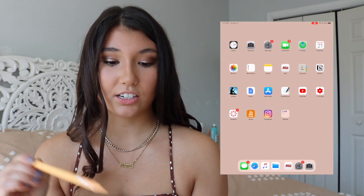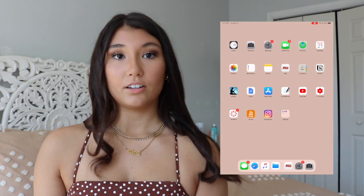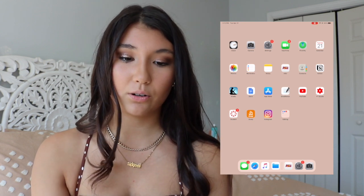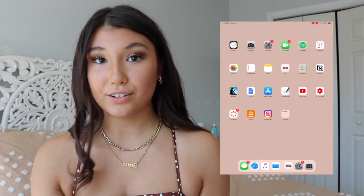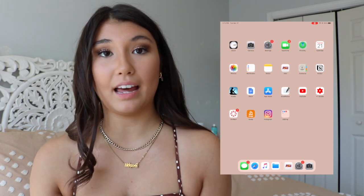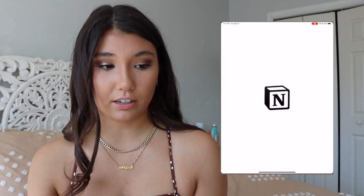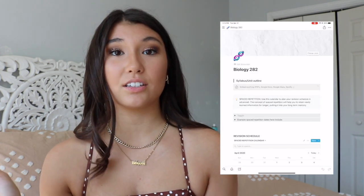Next we have Contacts, and then we have Notion. This is one of the first apps I use for school pretty much every single day. I'll just quickly show you what I use Notion for, even though I'm going to be making an in-depth video on how I get really good grades in school using my iPad.